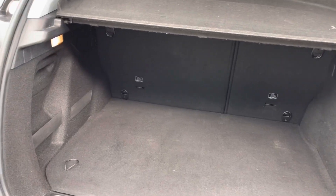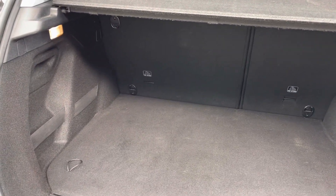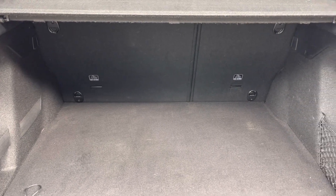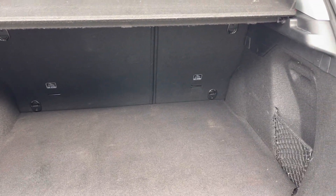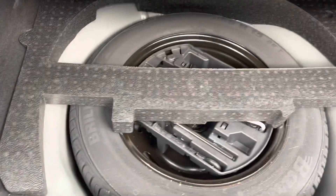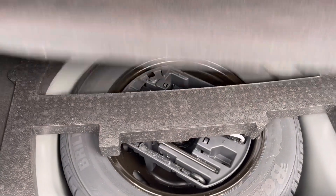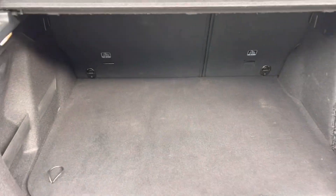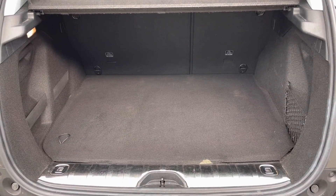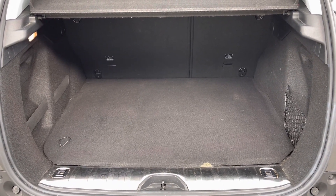Inside the boot, we have an impressive 434 litres of space, which will be perfect for multiple suitcases or large shopping trips. The passenger seats can also be folded down for even more space, in case you're going on long trips or simply wishing to pack a lot of items. This particular car comes with the spare wheel included, which is ideal for extra peace of mind in case you get a puncture. You can also make use of the storage pockets on either side of the boot.